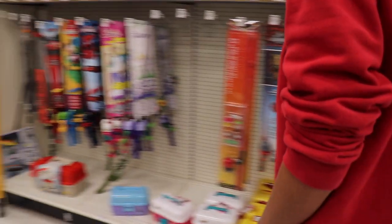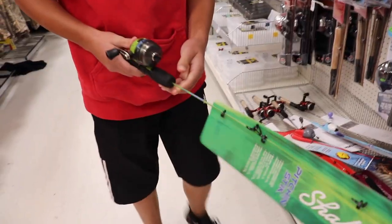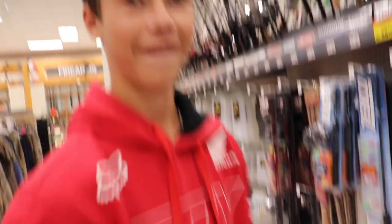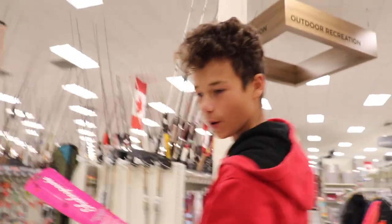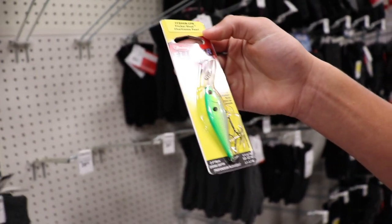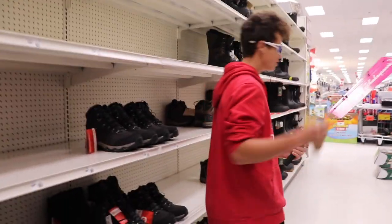We're getting a $20 fishing rod — looks like we found our section guys. A little out of the price range there. Oh, $12 — this is looking good, we're gonna have to get this pink one. $12, that's a steal of a deal. I found what we're looking for right here — beautiful bait, looks like a little fish, so it should catch all the big fish. It's under the $20 budget so let's head over to the cash.